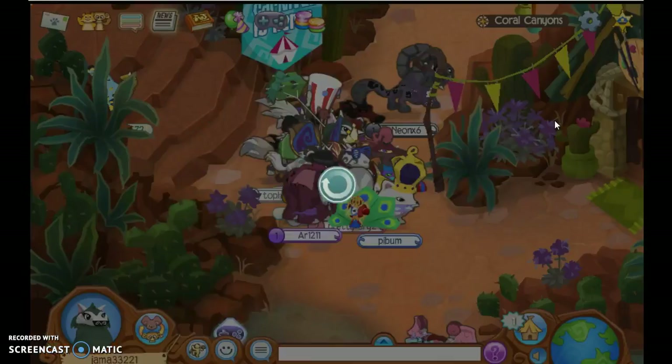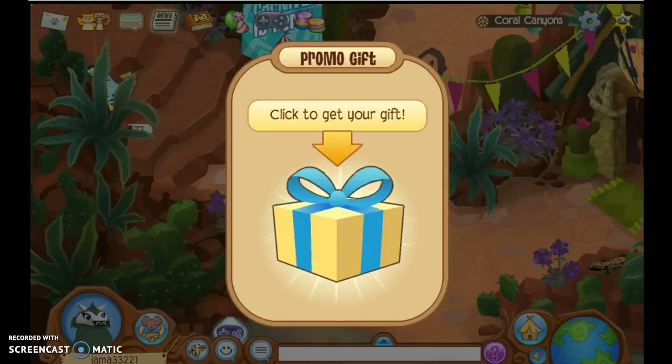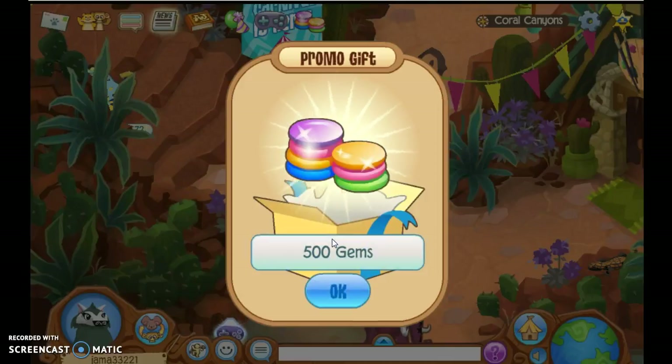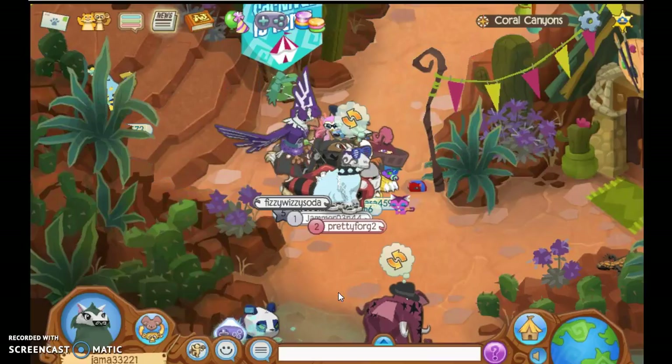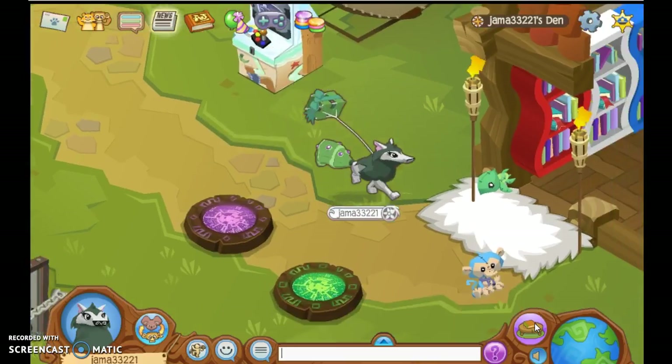So that was kind of a bummer, but it's okay. Let's type in our code. Okay guys, I'm going to open my gift. Please don't be 500 gems. I'm going to close my eyes — no, I'm just going to look at Snowy's face. At least we got our plushies and we got these little figures. I like them, I think they're adorable.